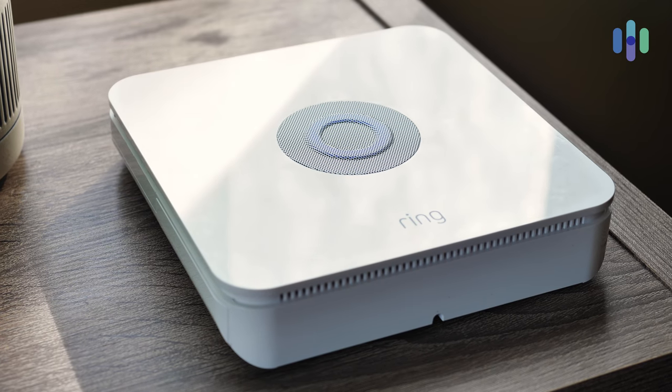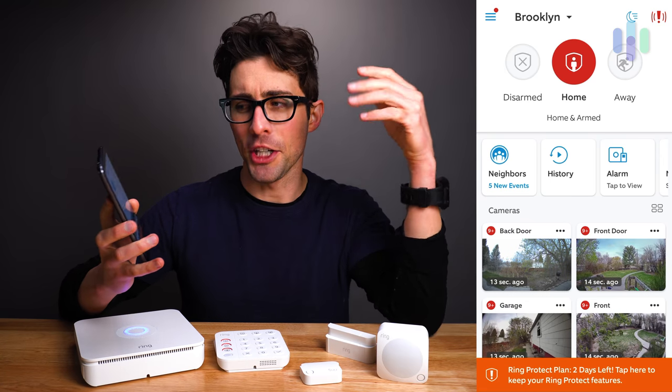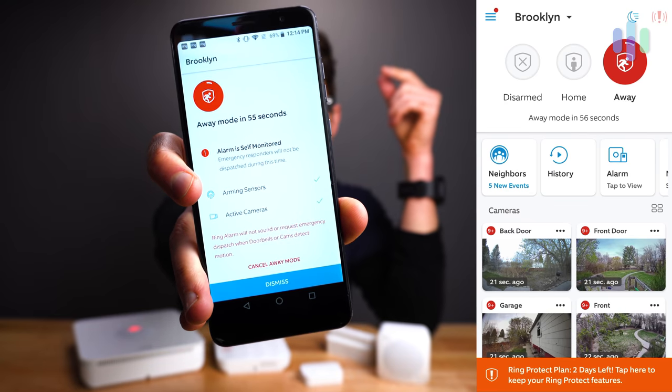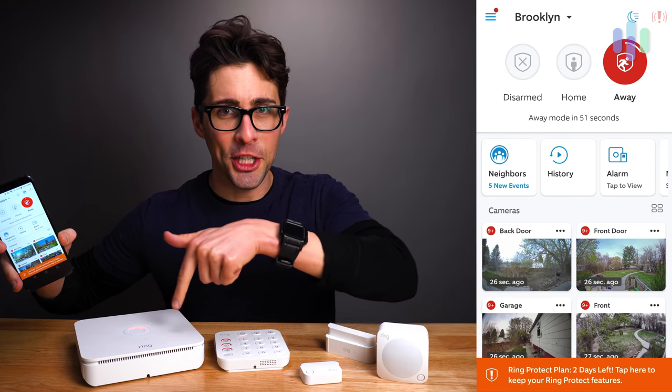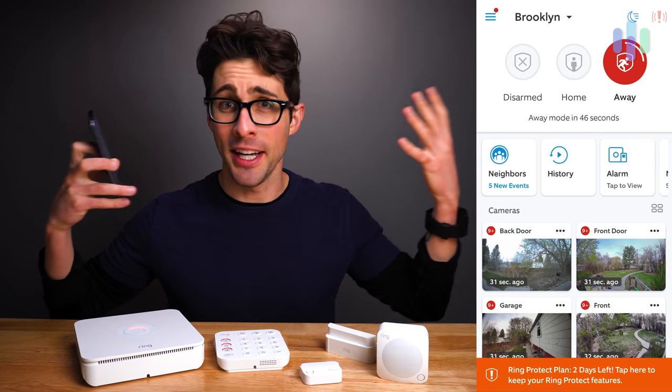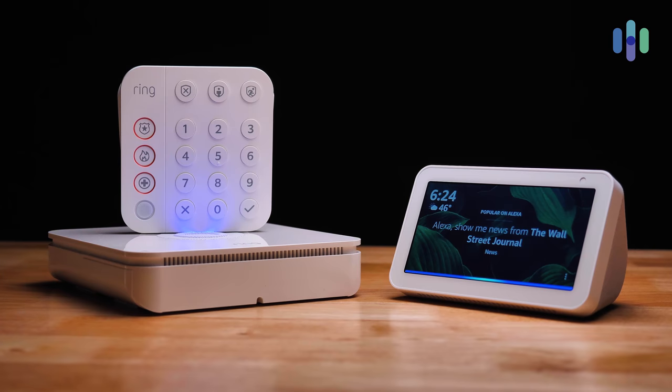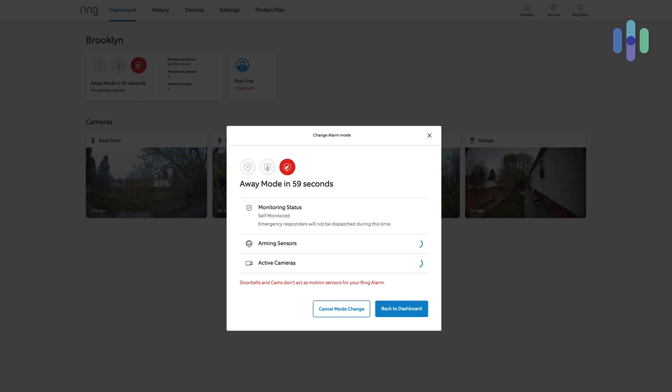You can arm and disarm the system from a number of different locations. In the Ring Always Home app, you can tap arm home or arm away — you'll hear the exit delay start, see a countdown in the app, a visual on the base station, and audio cues. You can also use the keypad by entering your PIN and selecting your arming mode. Arming with Alexa is another option — just say 'Alexa, arm away.' Finally, you can arm and disarm using Ring's online dashboard as well.